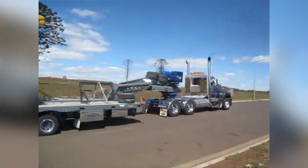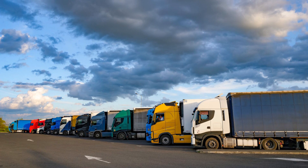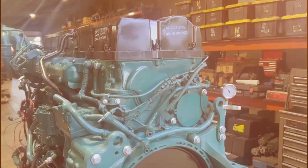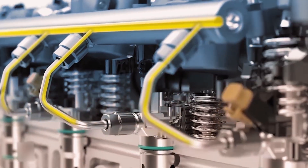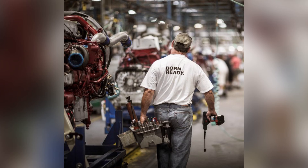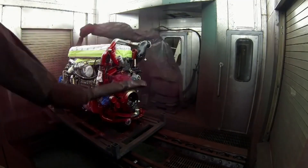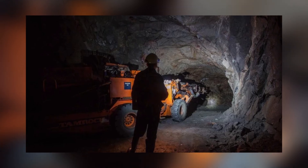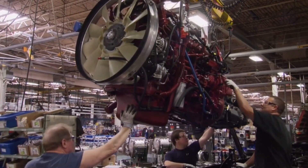The solution came from an unlikely place — Volvo's own 16-liter D16 engine platform, originally developed for European heavy-duty applications. Rather than simply rebadging the Volvo engine, Mack's engineers embarked on an extensive development program. The MP10 project began around 2005, with the goal of creating an engine that would satisfy the most demanding customers in applications like logging, mining, heavy construction, and oil field work — operators who expected nothing less from any engine wearing the Bulldog badge.